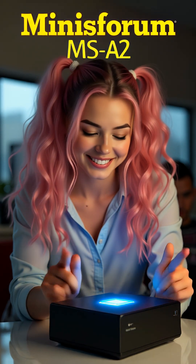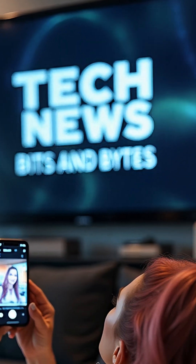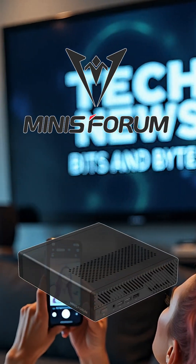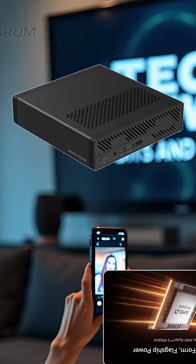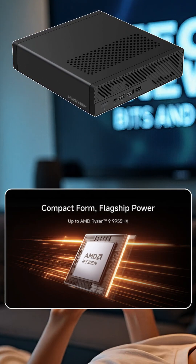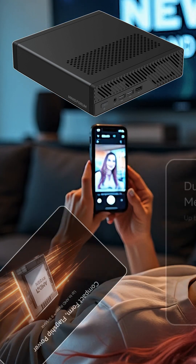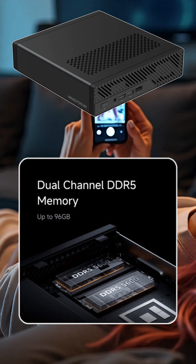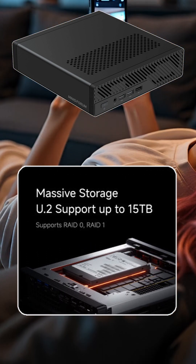Welcome back to the channel. We are fans of what Minisforum is bringing to the table with their unique motherboards and mini PCs. Today we are looking at the updated MS series machine, the MSA2. The system sports a mobile 16-core Ryzen 9 9955HX or 7945HX CPU at up to 100 watts. The A2 runs dual-channel DDR5 up to 96 gigabytes and provides three M.2 slots with RAID 0 and 1 support for storage needs.